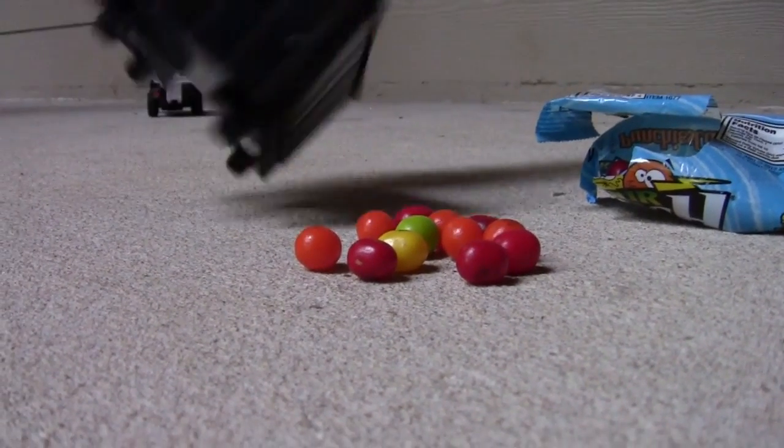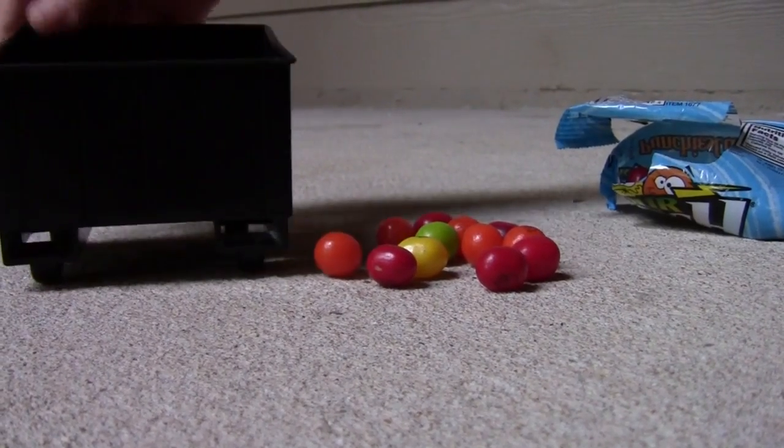And the last thing we have is a big dumpster — or a cart, as some people call it. We put the candy in it earlier.